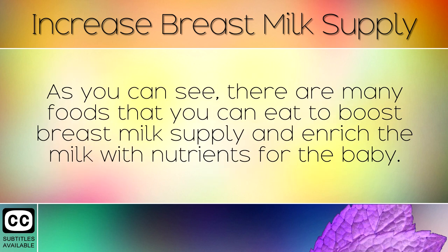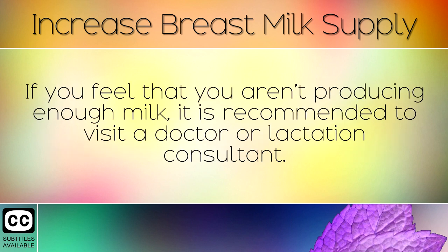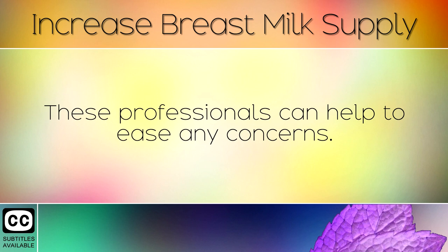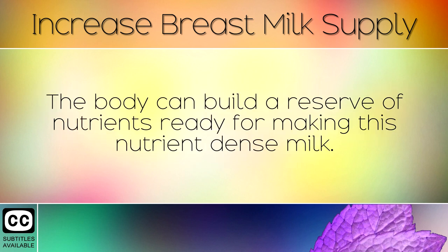As you can see, there are many foods that you can eat to boost breast milk supply and enrich the milk with nutrients for the baby. If you feel that you aren't producing enough milk, it is recommended to visit a doctor or lactation consultant. Eating well before and during pregnancy is a great way to prepare your body for breastfeeding, as the body can build a reserve of nutrients ready for making this nutrient-dense milk.